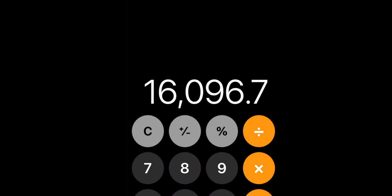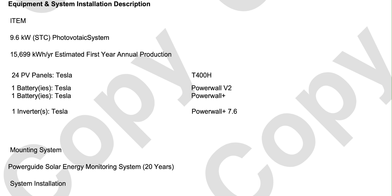It's a 9.6 kilowatt system and I do have two Powerwalls as well. You can find all the details about that in all my other solar videos. Now let's take a look at what Tesla promised us for production for one year. This screenshot from my Tesla paperwork shows that my 9.6 kilowatt system should produce 15,699 kilowatt hours a year. And as I mentioned, I did produce 16,096.7 kilowatt hours, so we actually did meet the goal that Tesla had set, which is great.